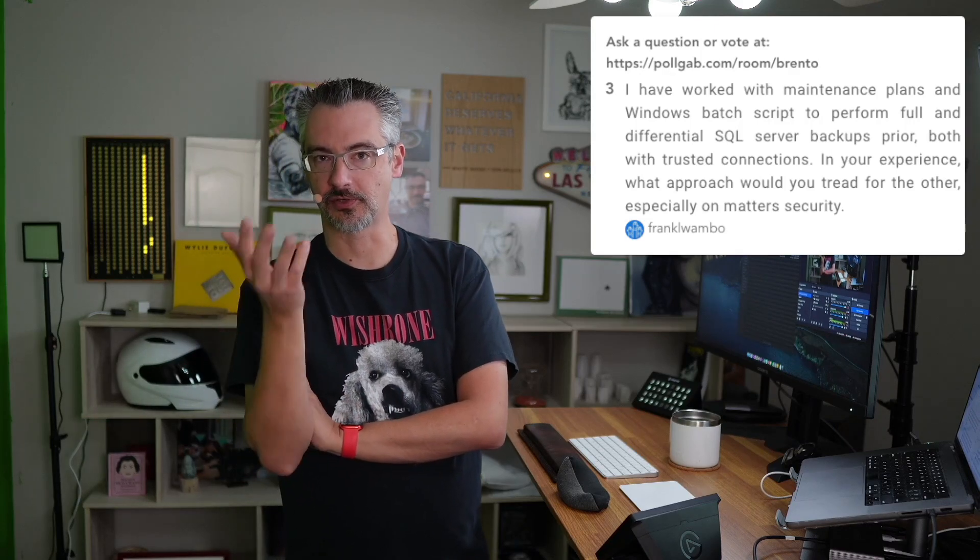Frank asks about maintenance plans and batch scripts for backups — what would you trade for the other, especially on matters? I'd recommend that before you start typing questions, try reading them out loud to understand what you're asking, because that question was a bit unclear.